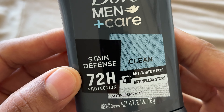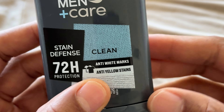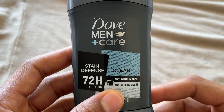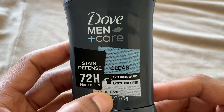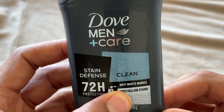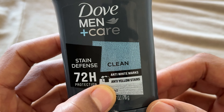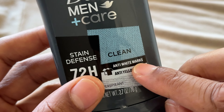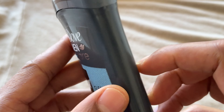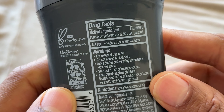Now it says it's supposed to have 72 hours of protection. Stain Defense is one of the reasons why I got this. If you've ever worn white shirts, you get yellow stains underneath the armpits, and it comes from using a particular formula of deodorant. Now this has anti-white marks and anti-yellow stains, so hopefully this will not be staining my shirt.